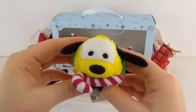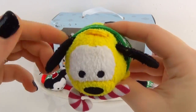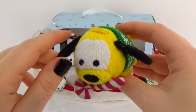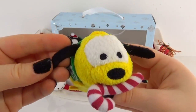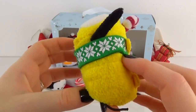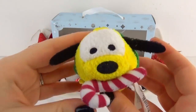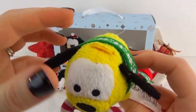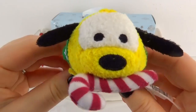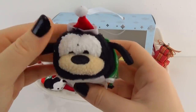Now we have Pluto but he has a candy cane in his mouth. I'm hoping that that is a plushie because dogs are not supposed to have candy canes — silly Pluto. He looks definitely adorable and this is I think the first Pluto we have opened Tsum Tsum wise. I love his face and he also has on the matching scarf.